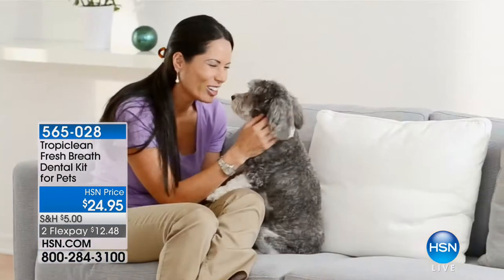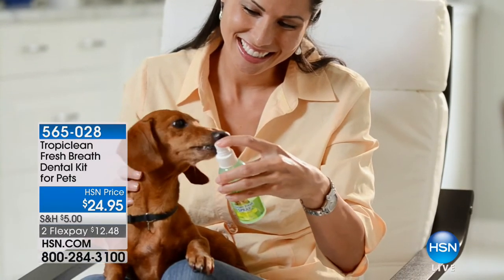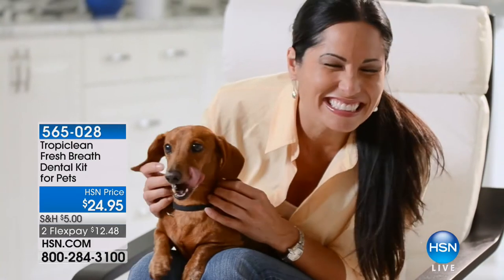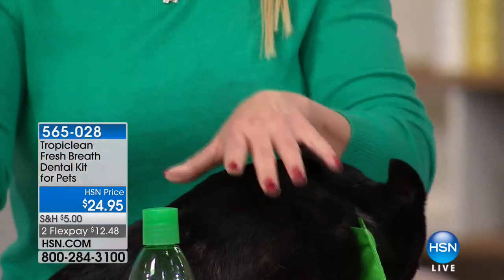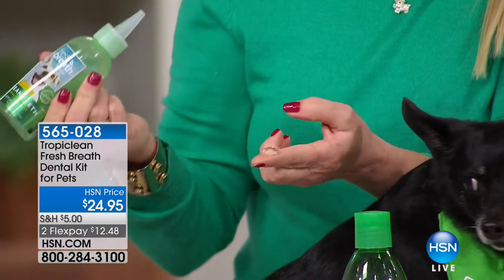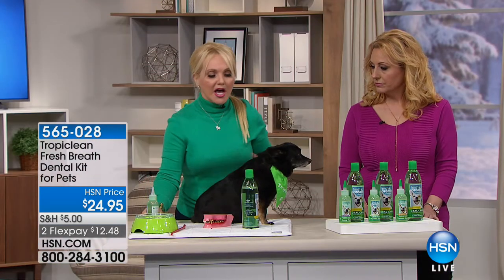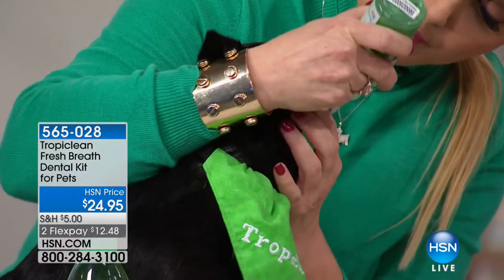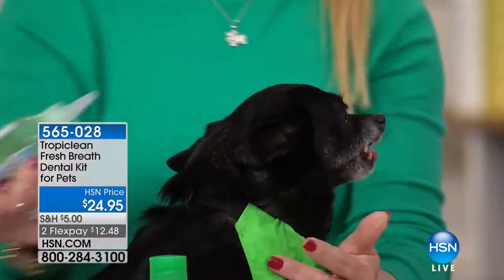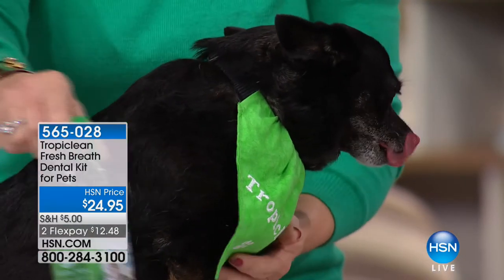The Tropiclean gel - in the smaller bottle - goes on those teeth at night and dissolves that plaque and tartar. If your dog has bad breath, that means they've got a problem - that's the plaque, tartar, and bacteria you're actually smelling. Tropiclean with its natural ingredients made right here in the USA gets rid of that bacteria without stressing your pet. You're getting a four-ounce gel with a cone-shaped applicator. Just lift up the lip - that's about all you need for a dog Amelia's size.